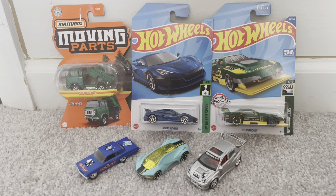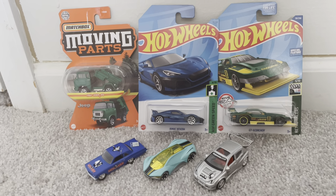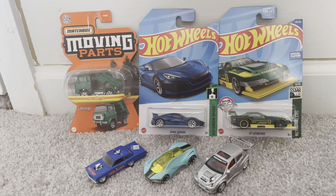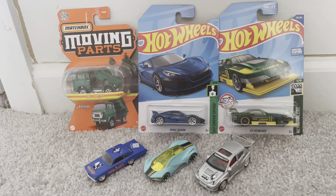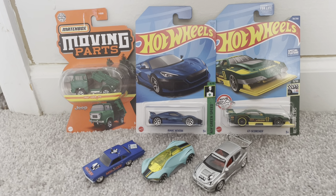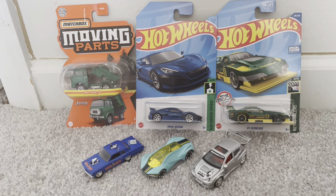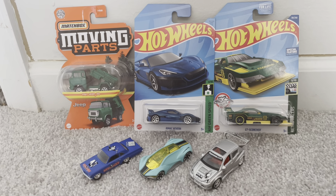Because Sunday, tomorrow is the beginning of 2023, a whole new year, which means more new models to soon come. Throughout the week I've been acquiring a number of Diecast vehicles, and these six were the last ones I got for this week.